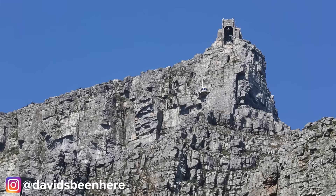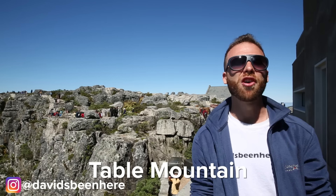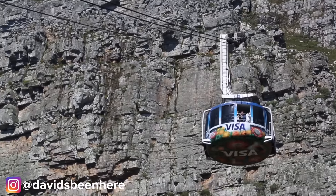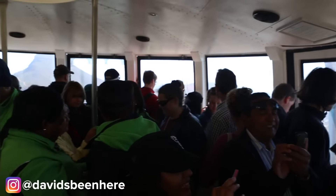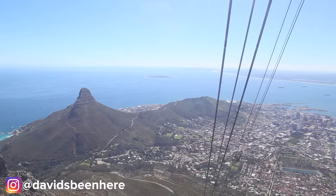Now for the most iconic site in Cape Town. We have made it to the top of Table Mountain, the iconic landmark of Cape Town. It's a flat top mountain and there are two ways to get up here — either by hiking or taking the cable car. The cable car is very unique; it actually does a 360 degree turn while you're in it.